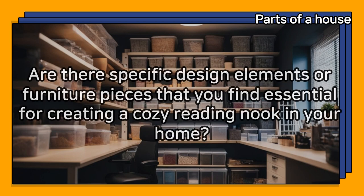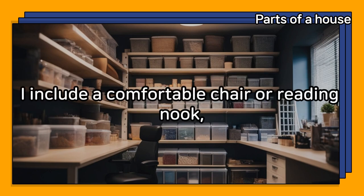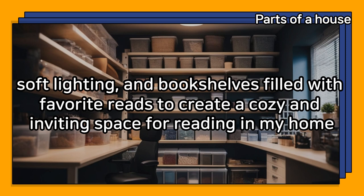Are there specific design elements or furniture pieces that you find essential for creating a cozy reading nook in your home? I include a comfortable chair or reading nook, soft lighting, and bookshelves filled with favorite reads to create a cozy and inviting space for reading.